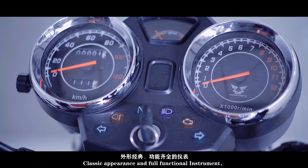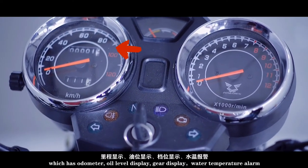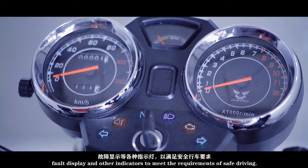The large fuel tank with a capacity of 16 liters guarantees the running range. The classic appearance and full-functional instrument cluster includes an odometer, oil level display, gear display, water temperature alarm, fault display, and other indicators to meet the requirements of safe driving.